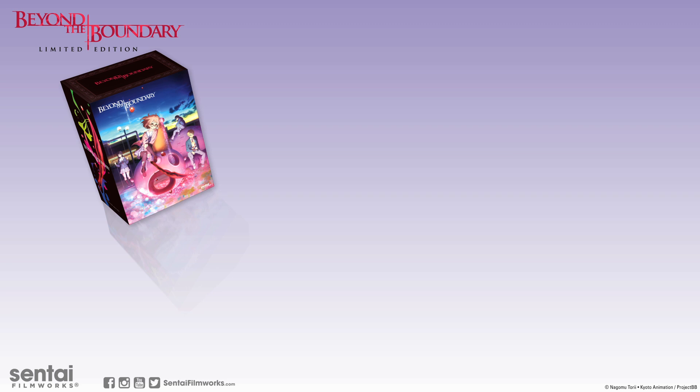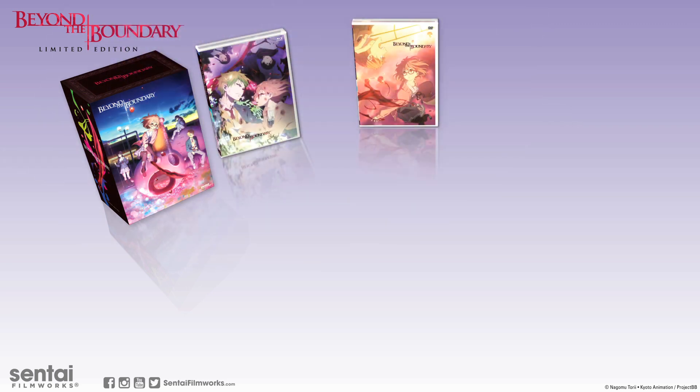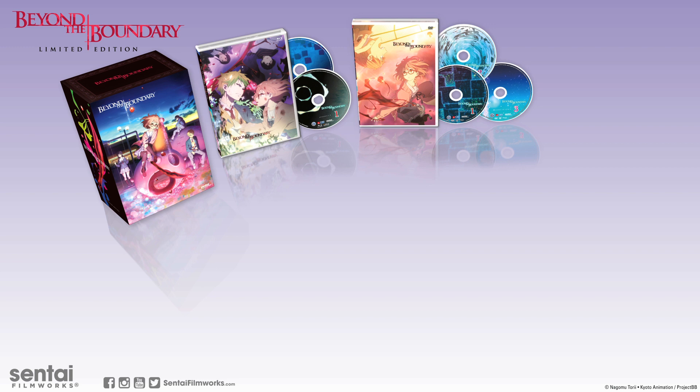This box set comes with both Blu-ray and DVD versions of the show packed into two Amory cases, each with reversible covers. The discs inside contain all 12 episodes of the series and one OVA episode.